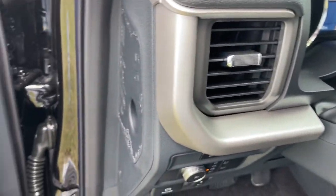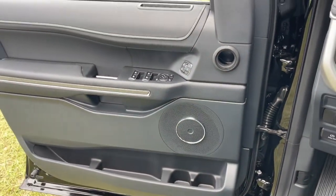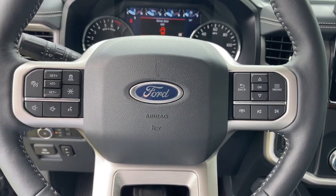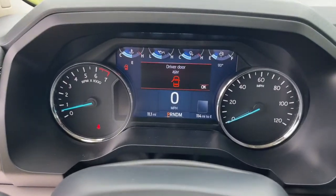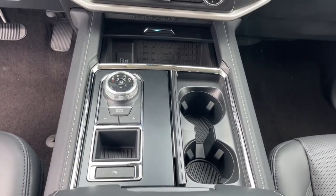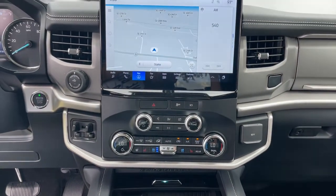These are just some of the great options this vehicle comes with: navigation system, keyless entry, power lift gate, cooled front seats, remote engine start, fog lamps, trailer hitch, third row seat, dual zone AC, and electronic stability control.